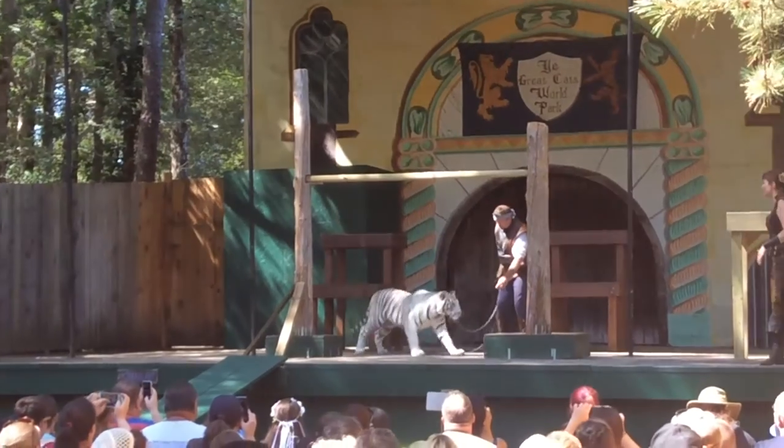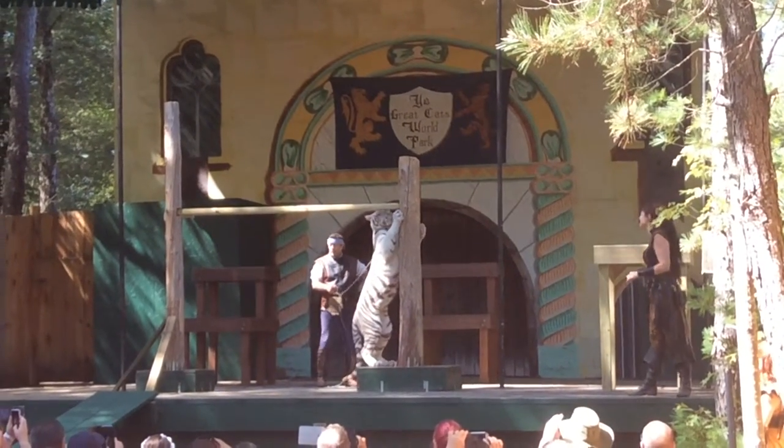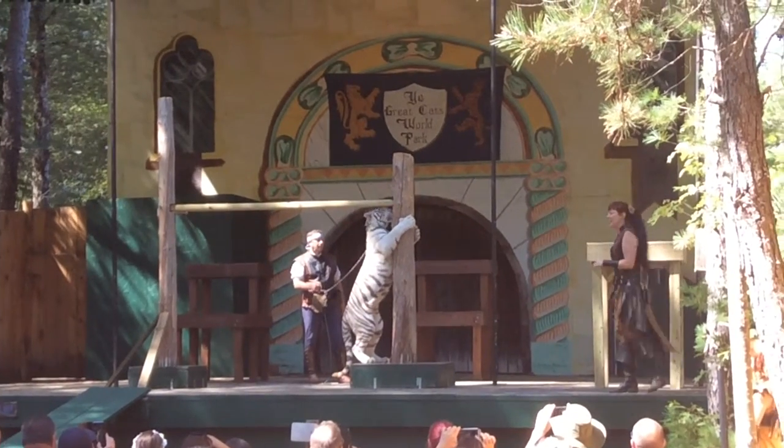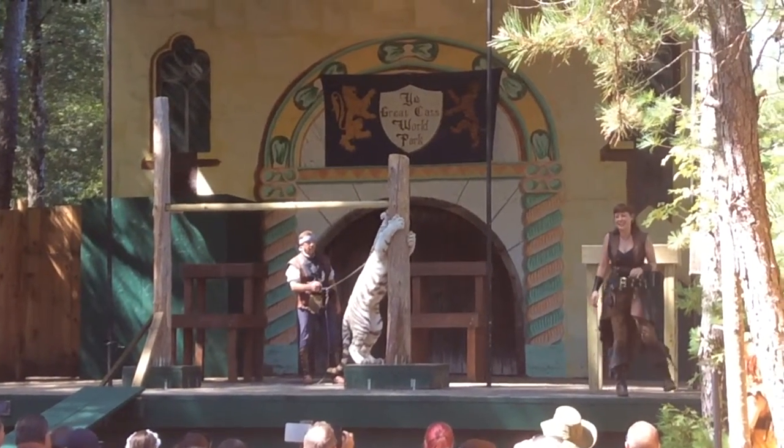That being said, a full-grown tiger in its prime is a powerful enough cat to bring down a small elephant or even a rhinoceros, but not unless they get close.